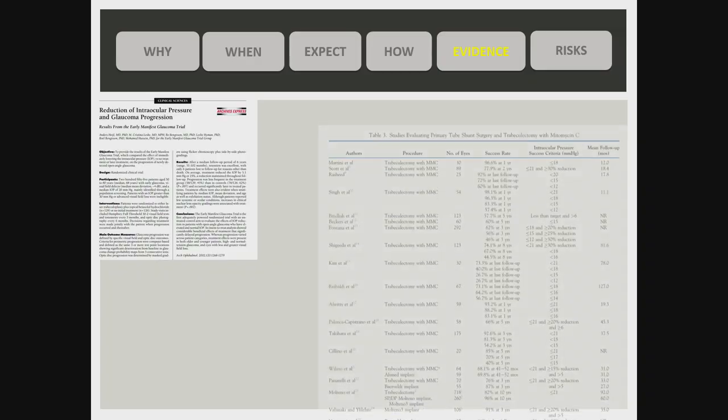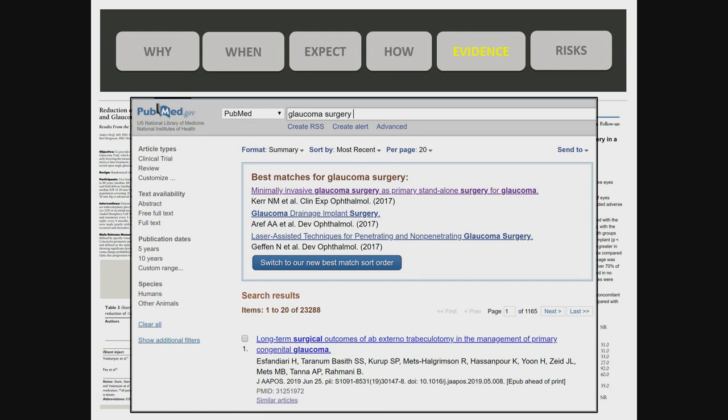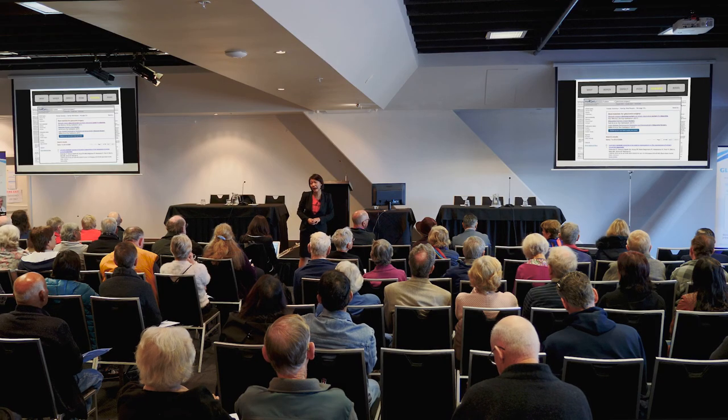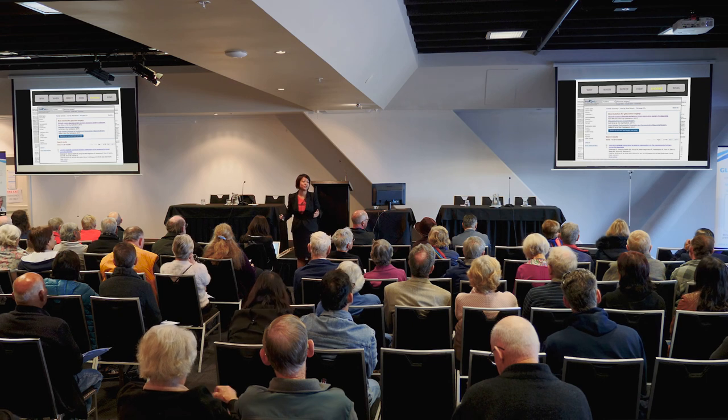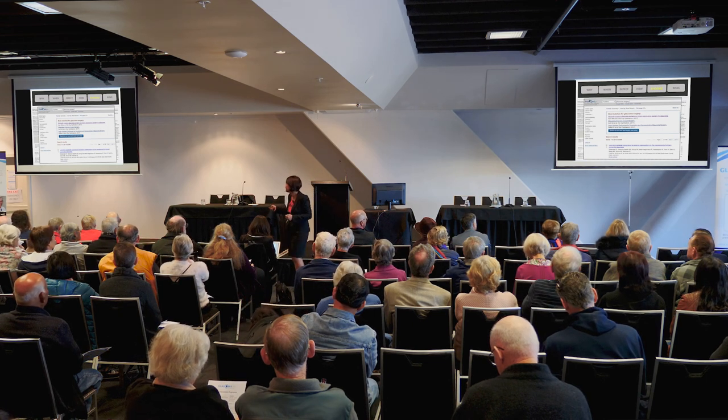There is strong evidence for glaucoma surgery. PubMed, the database of research articles that clinicians use to guide patient care, contains over 23,000 papers on glaucoma surgery.